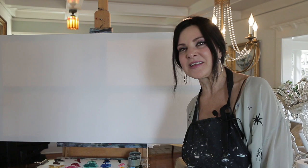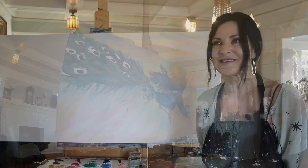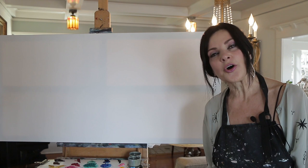Hey everybody, Conchetta Antico here. Hope you're having an amazing Friday and getting ready for an epic weekend. I'm about to paint a flying peacock. When I first saw a flying peacock I was like oh my god this thing looks like a phoenix — it was so amazing that I'm like I have to paint it.